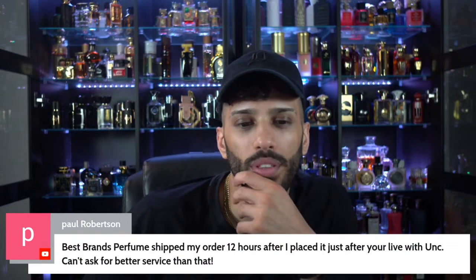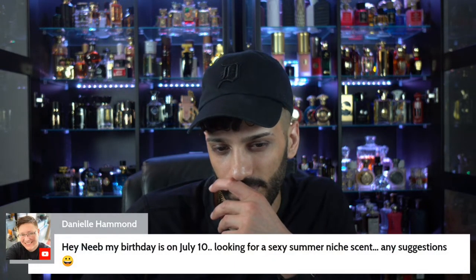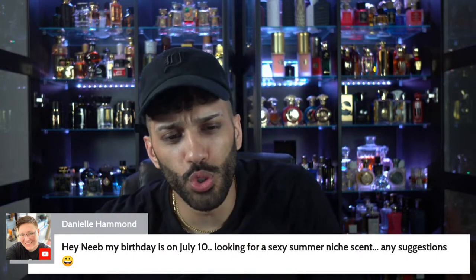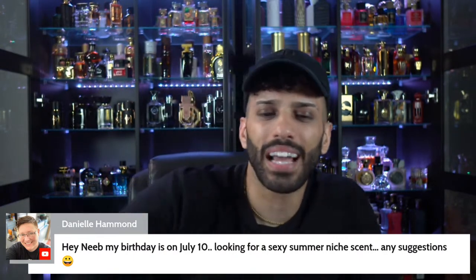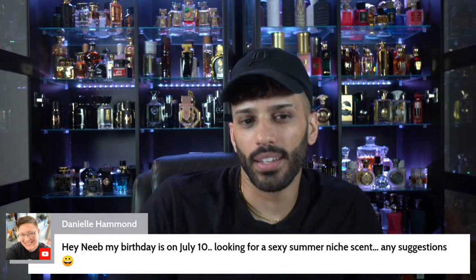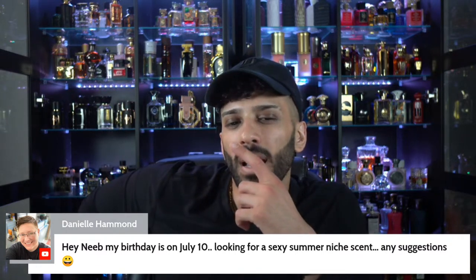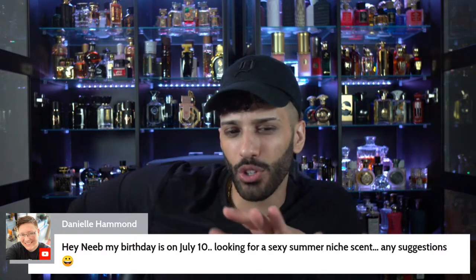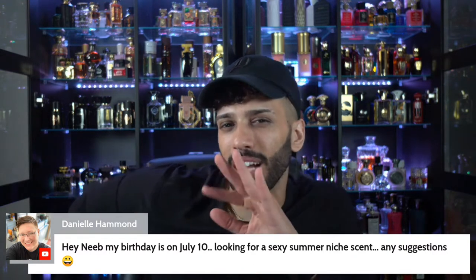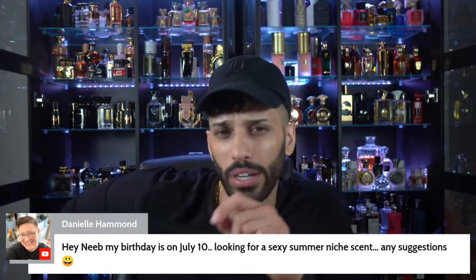Best Brand Perfume shipped it within 12 hours — wow. Looking for a sexy summer niche scent. Interesting. I think your taste is pretty unisex — I think you can rock a little bit more masculine-treading fragrances. I would recommend for you Danae by Argos fragrances.